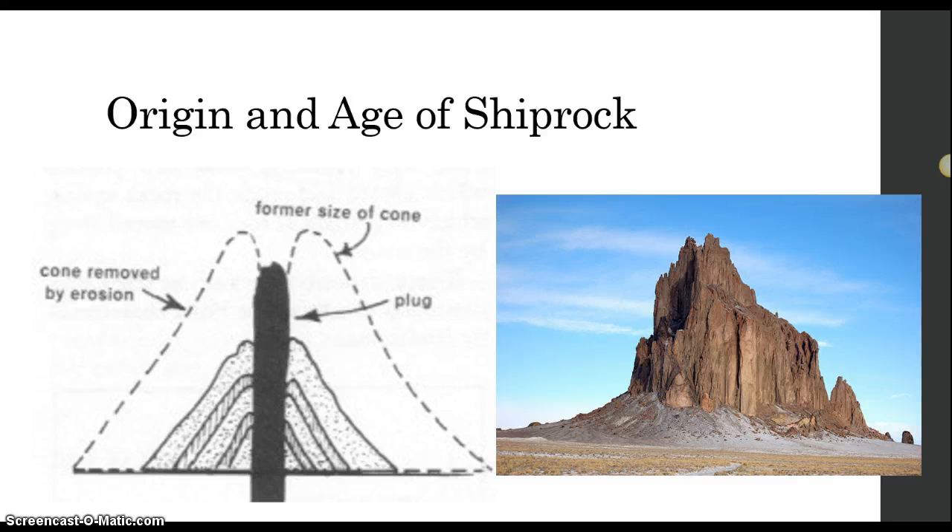It towers over 1,500 feet in the air above the plateau and is a popular spot for photographers and rock climbers. Much like Devil's Tower, Shiprock is thought to be a volcanic plug.